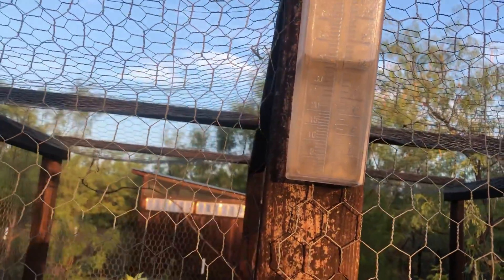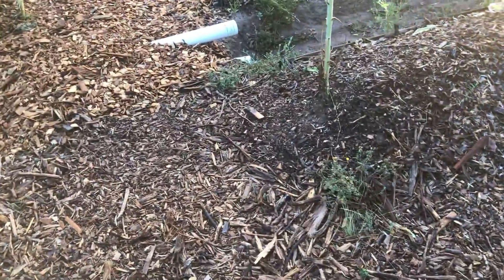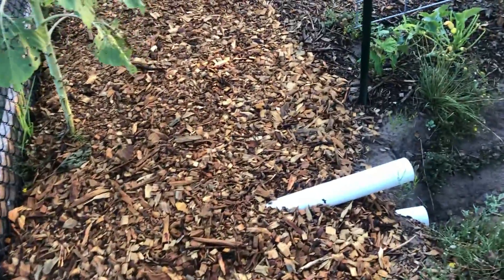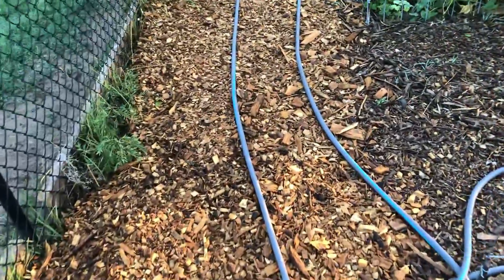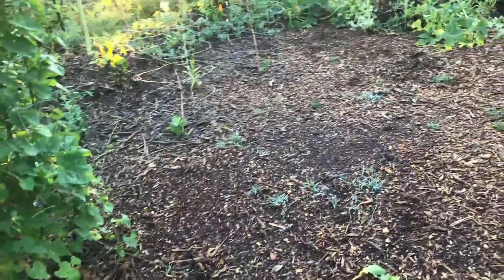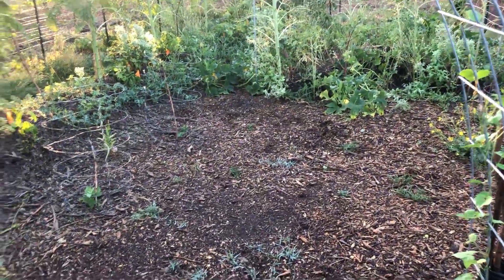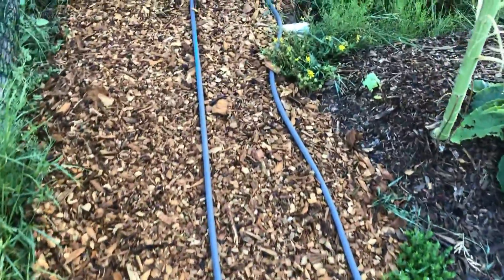I ended up getting a little over an inch and a half of rain. Both swells filled up. It was like 100 degrees yesterday and I think it's going to be 100 degrees today, so a lot of this will dry up. But the good thing about all these wood chips is they'll help lock in that moisture in the ground for a lot longer than the bare spots. All in all, really good rain. Thanks for watching.